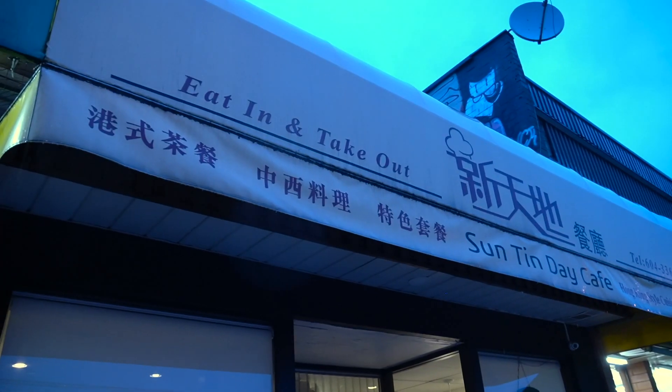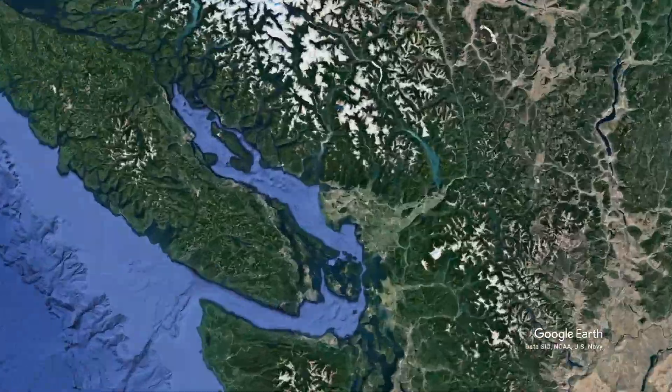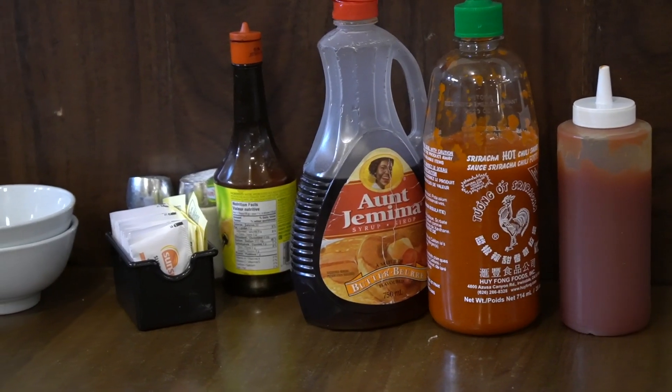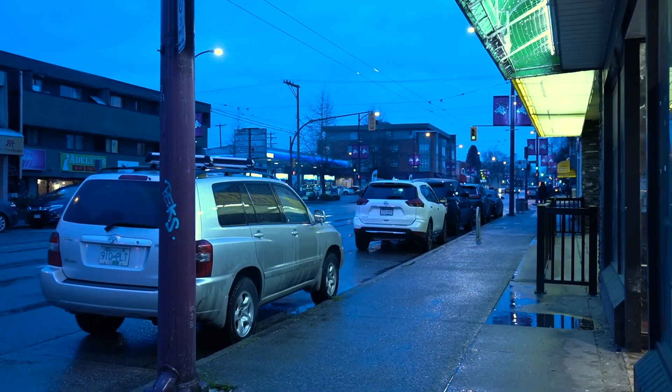Hello everyone! Welcome to Happy Hour with Ollie. I'm Ollie and today we are at Sunting Day Cafe located in Vancouver, British Columbia, Canada. Sunting Day Cafe is a Hong Kong-style cafe, which is the kind of Chinese fusion food that I crave on cold, miserable, rainy days such as this.